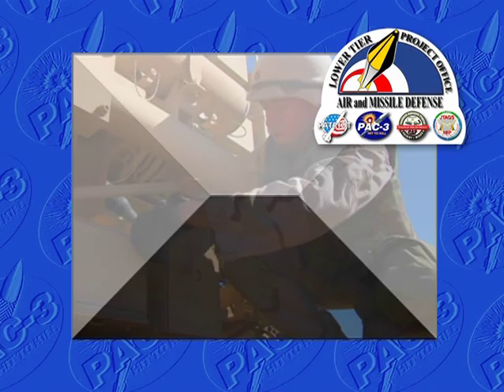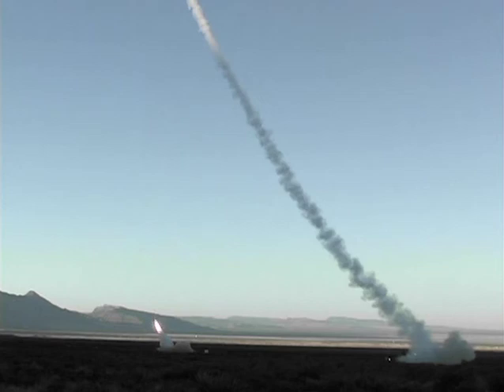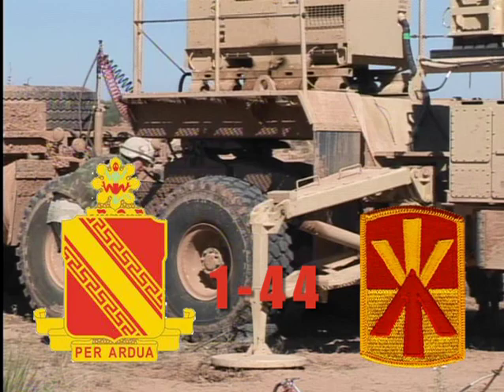The U.S. Army Lower-Tier Project Office and the Materiel Test Directorate of White Sands Missile Range conducted an operational test of the PAC-3 system on 23 October 2006. Patriot soldiers from 1st Battalion, 44th Air Defense Artillery at Fort Bliss participated in this limited user test.